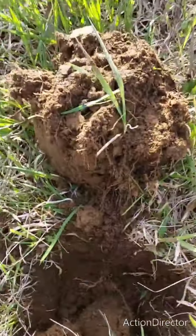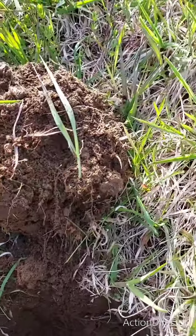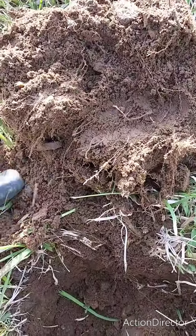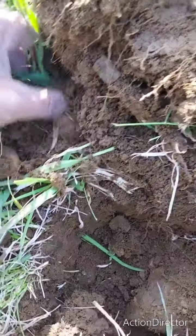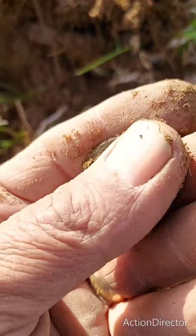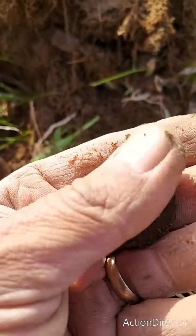Alright, let's see where it went. What do we got? There we go guys — another coin. What do we got? Oh, that's a nice one. What a day.